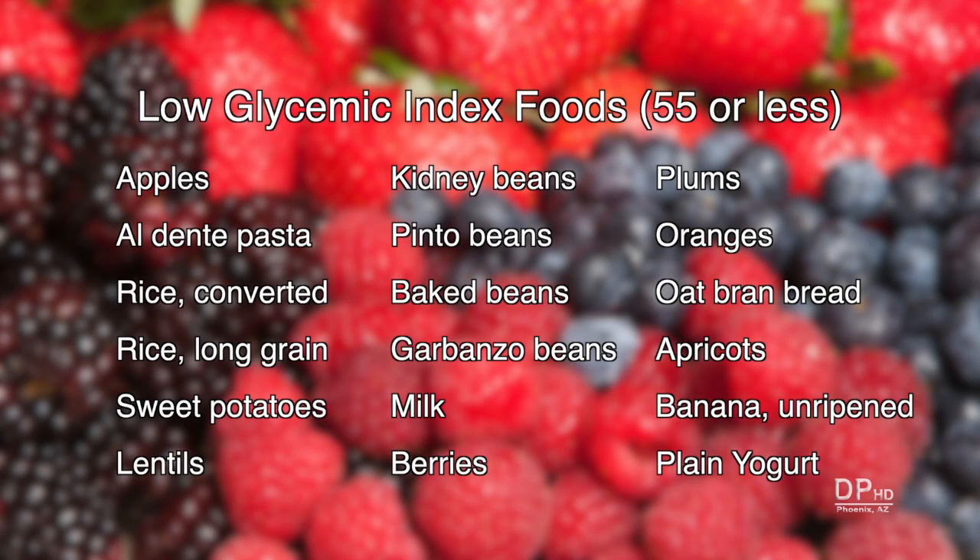Except for white potatoes and dried fruits like raisins and dates, long grain rice, legumes, and milk are also low GI foods.